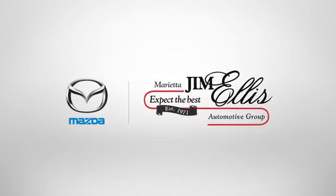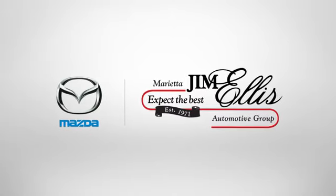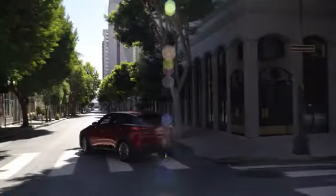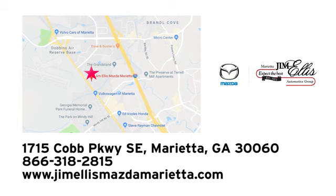See for yourself today. At Jim Ellis Mazda Marietta, we prove every day that buying a car can be an enjoyable experience. We're conveniently located near Dobbins Air Force Base on Cobb Parkway.